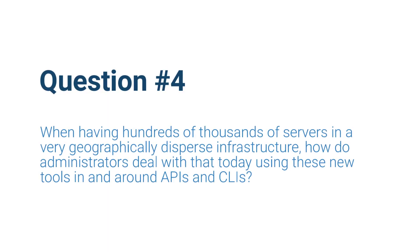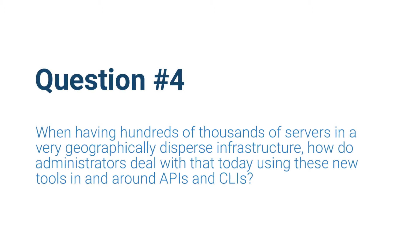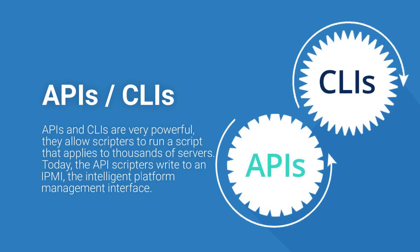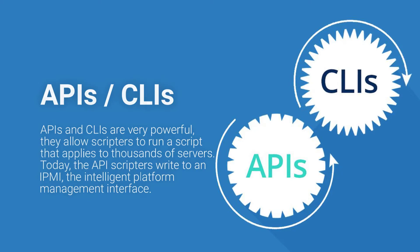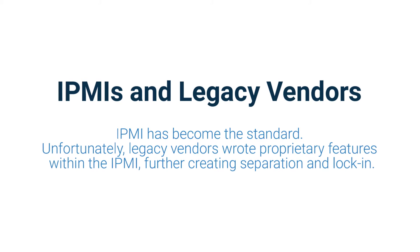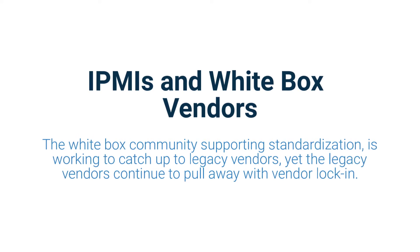So, Lee, you mentioned having to manage hundreds of thousands of servers in a very geographically dispersed infrastructure. How do administrators deal with that today using APIs or CLIs? The APIs and CLIs are very powerful — a person with scripting skills can do one simple thing but do it across 10,000 servers in a very quick fashion. Currently, the API that most scripters write to is called IPMI, the Intelligent Platform Management Interface, and this is pretty much a standard. But of course, what the legacy server vendors have done is change how that behaves and write their own proprietary version — so they try to provide extra value, but that also provides separation and lock-in. While the standards-based community is getting features in place to get the white box community caught up, the legacy vendors keep trying to pull away.